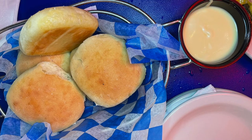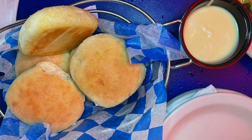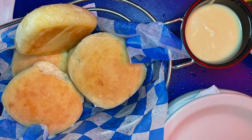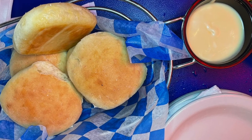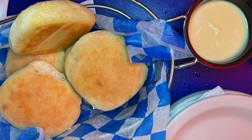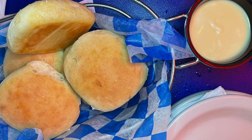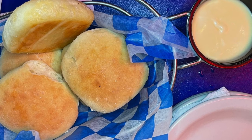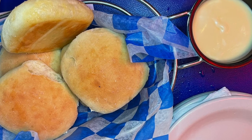Oh, and I almost forgot — yes, they brought bread, and yes, I avoided it. We were here with friends, and I did not want to ask for the bread not to be brought to the table, so it really wasn't a big deal. I decided that I had my diesel fuel and I was going to have my mahi-mahi, so I wasn't really worried about the bread. It wasn't even a temptation.